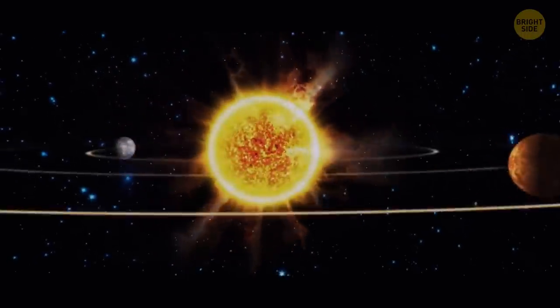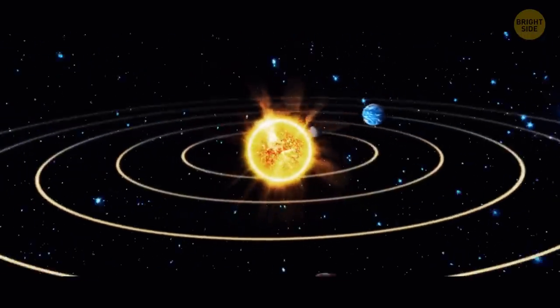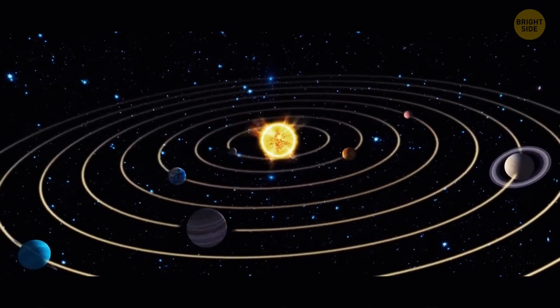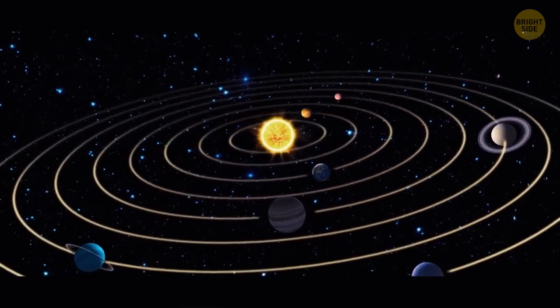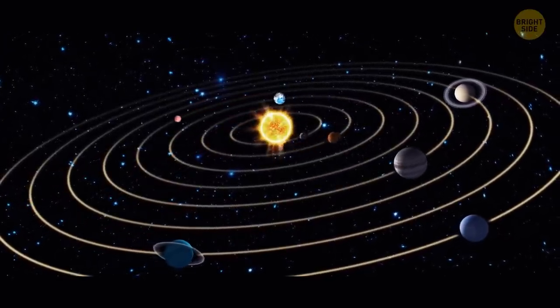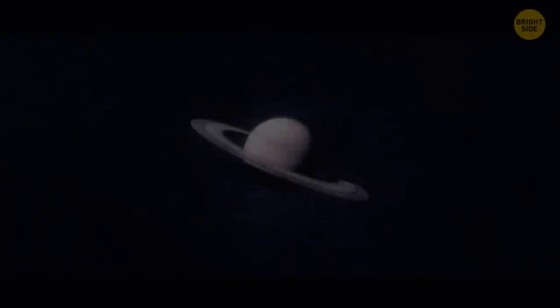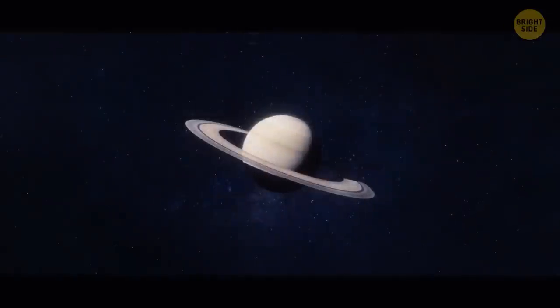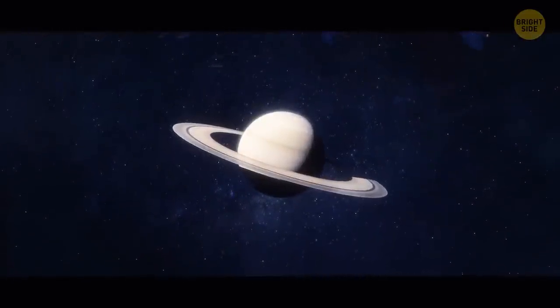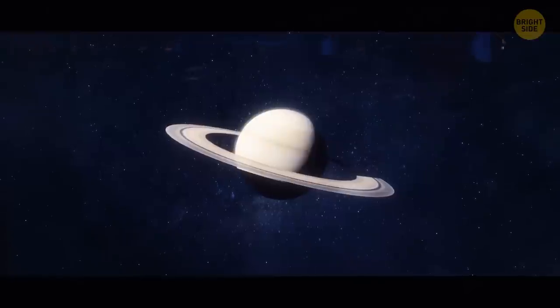Our Sun is insanely massive. 99.86% of all the mass in the solar system is the mass of the Sun — in particular, the hydrogen and helium it's made of. The remaining 0.14% is mostly the mass of the solar system's eight planets. Saturn's rings are very thin compared to its size. If you had a scale model of the planet that was three feet wide, the rings would be 10,000 times thinner than a razor blade.